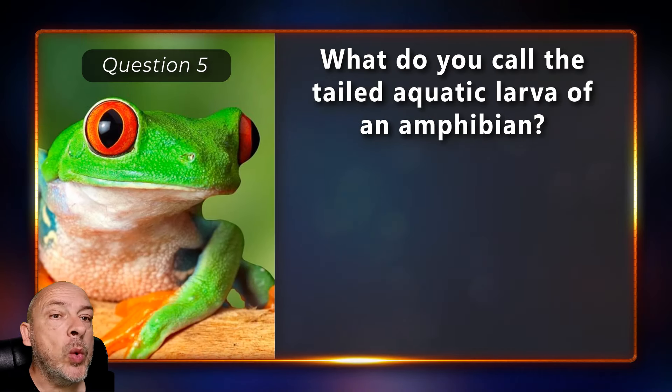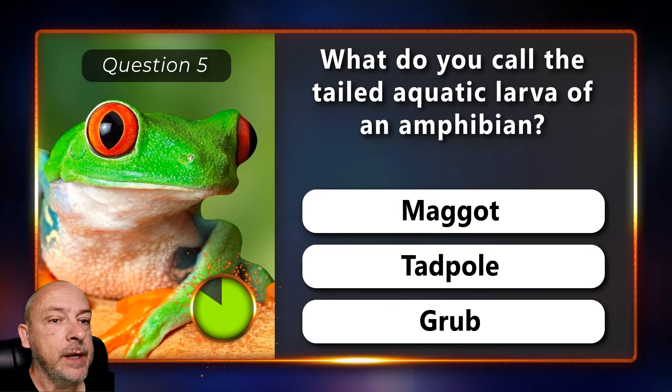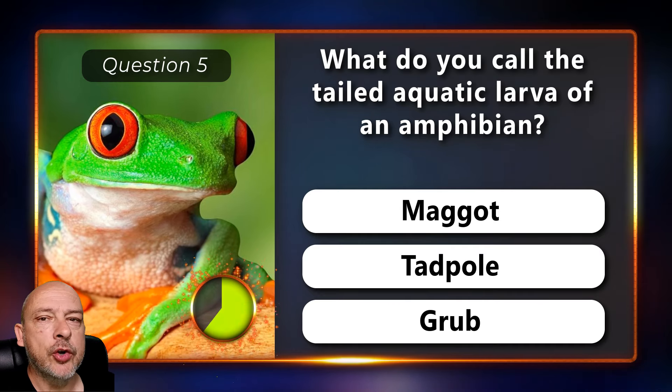What do you call the tailed aquatic larva of an amphibian — maggot, tadpole, or a grub?